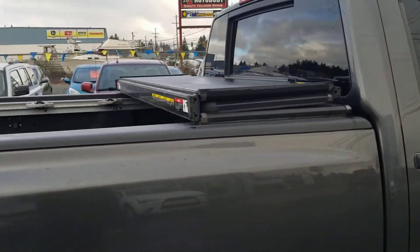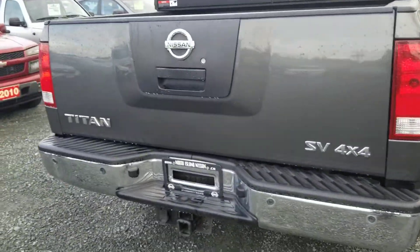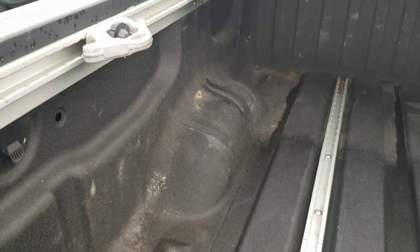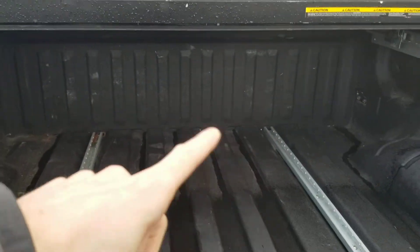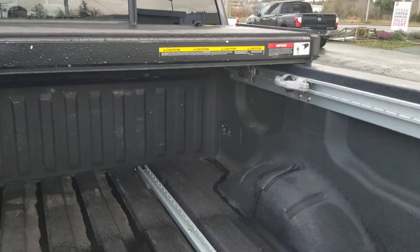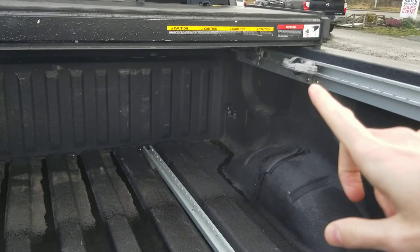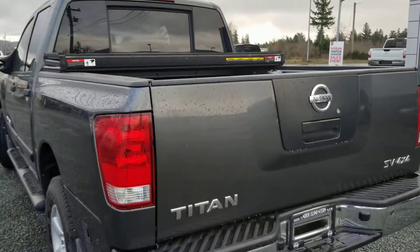It does come with a tri-fold hardtop tonneau cover and a locking tailgate so you can secure anything you need in the bed. There was a tow hitch from the factory and it's got the wiring on there too. It does have a spray-in bed liner and the Utilitrack system — you can see there are rails along the side, two along the bottom, and one along the back. You can move one of those four tie-downs into any one of those rails — it's a really versatile tie-down system. They do still have tie-downs in each corner but this system is much more versatile since you can get them anywhere you need.